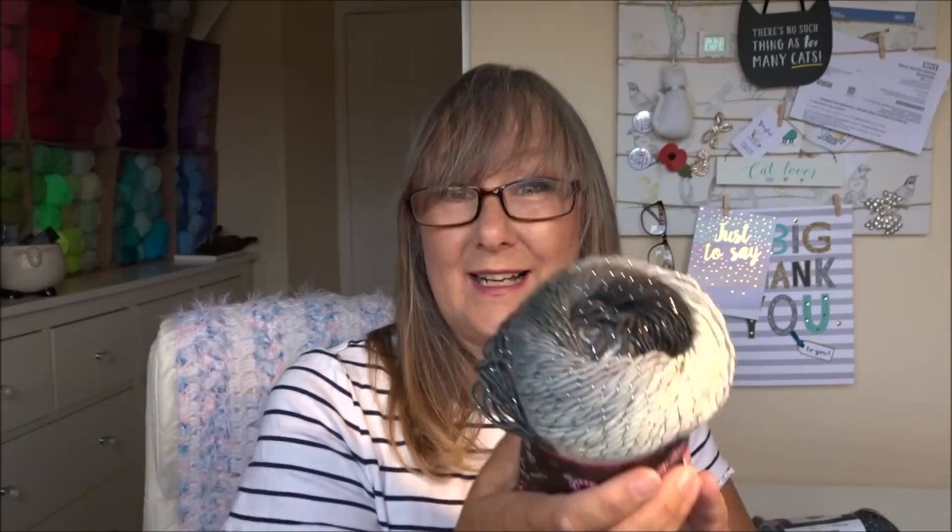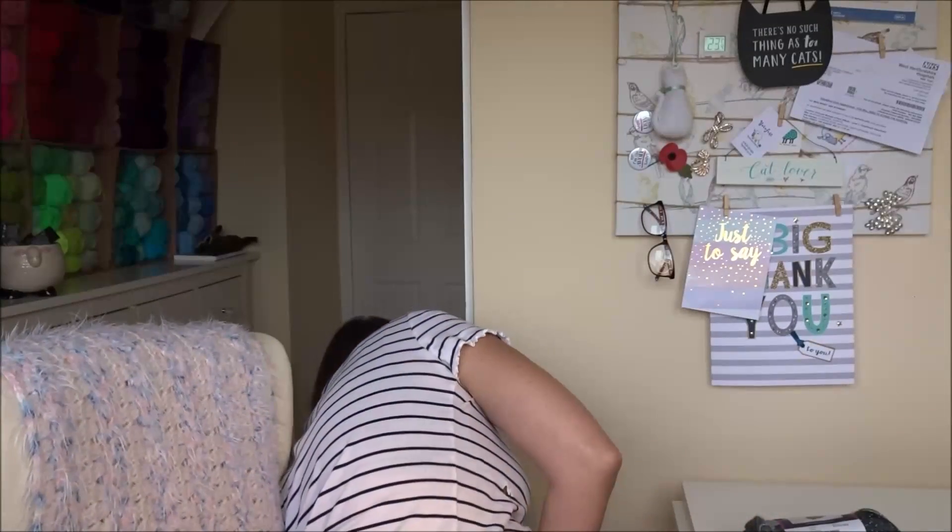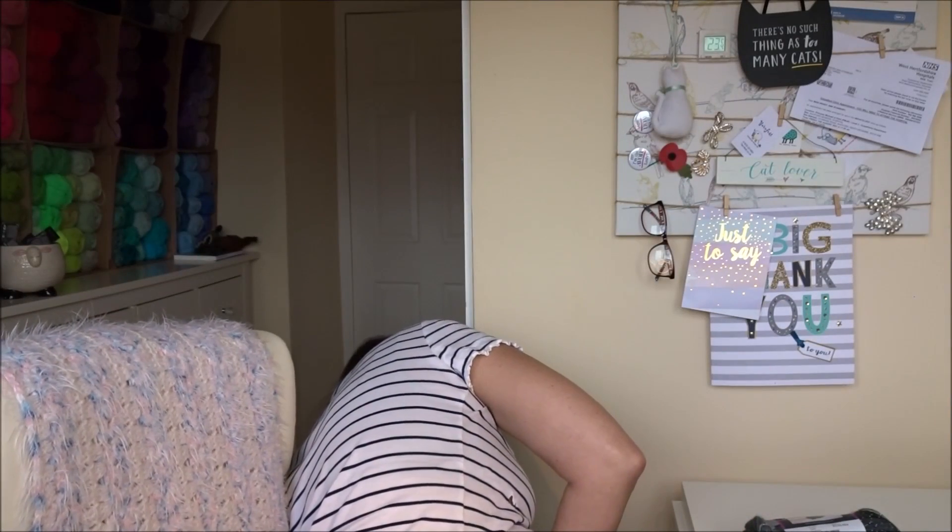When Linda showed this on her giveaway, you had to leave a comment, and my comment was that I knew exactly what I was going to do with this. So I will show you if I can find it quickly.